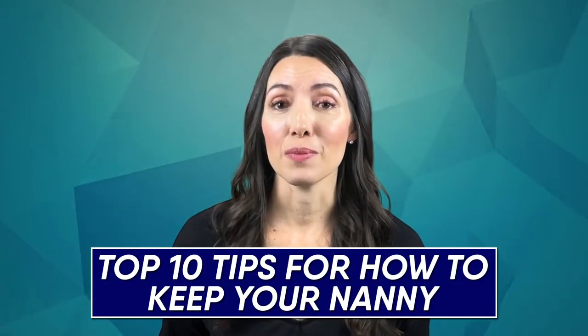Hi everyone, Laura from Nanny Parent Connection here. When you find a great nanny, you want to do everything you can to keep them. So here are my top 10 tips for how to keep your nanny.